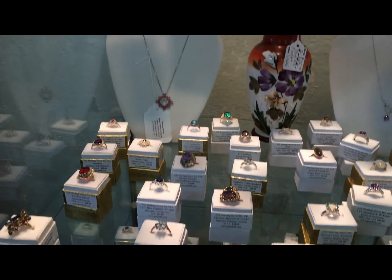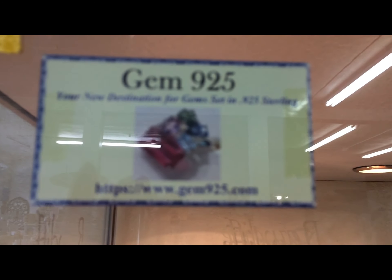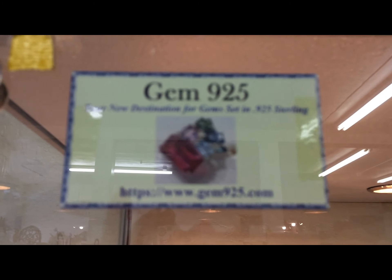You need to come check us out. Gem925.com — check us to see where you can find us live and see what jewelry we have in our booths. See y'all later.